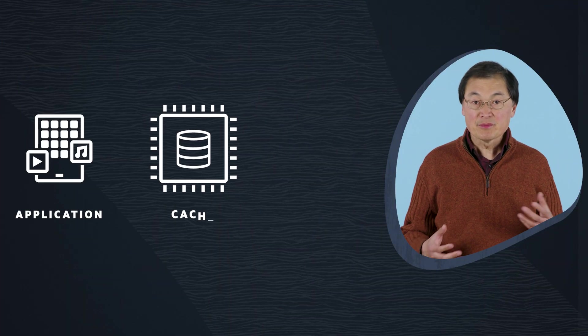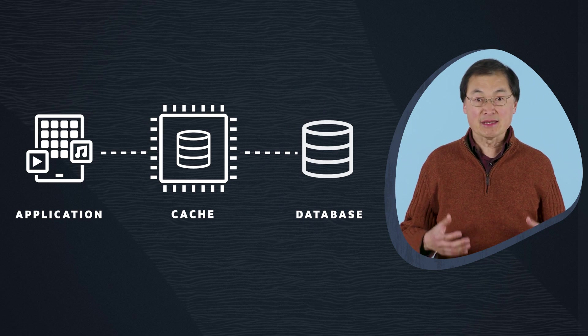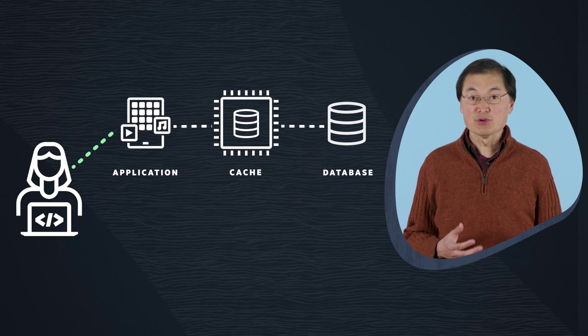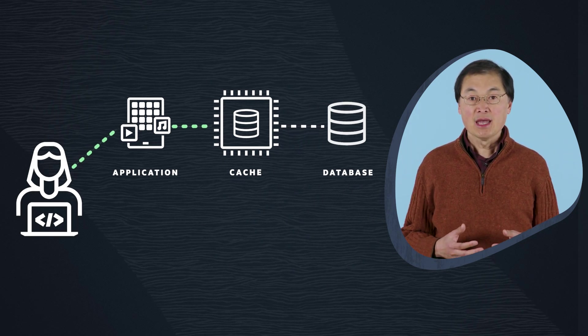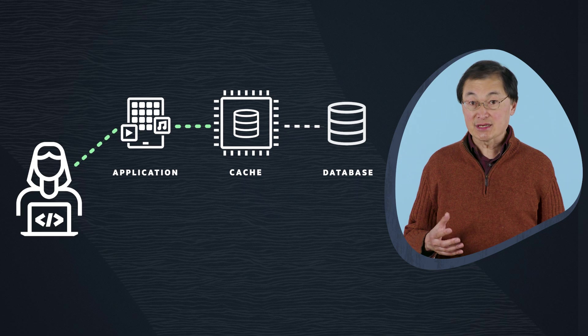Database caching is crucial to maintaining the performance of your database, but not every caching solution is created equal. One of the biggest challenges with caching solutions is that they don't provide automatic cache management. This means developers are responsible for loading the data to be cached, and there is no automation for fetching data and keeping the cache in sync with the database.